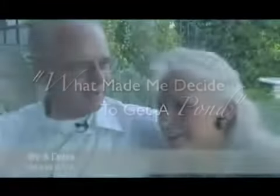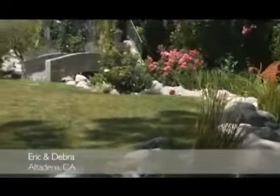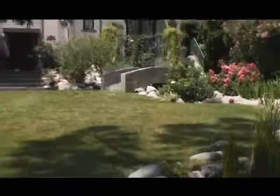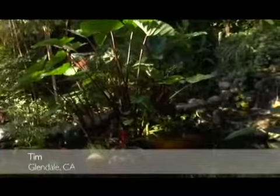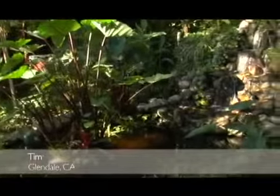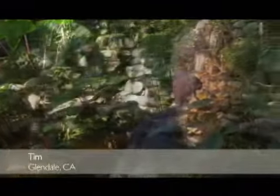We have a favorite place in France that we go to every year — it's the Moulin Fleury, in the Loire Valley in the center of France. It has a very fast-moving stream that goes around it, and we just love it. I've always liked wildlife and fish and things like that ever since I was a kid, so I thought, well, there's an area of the yard I'm not doing anything with — I'll put in a pond.